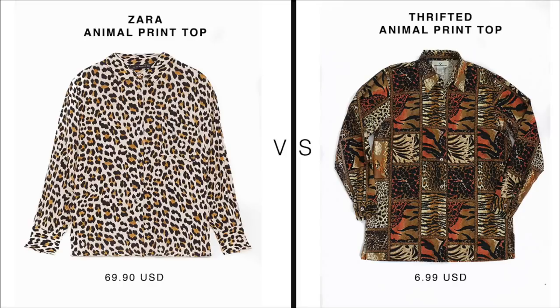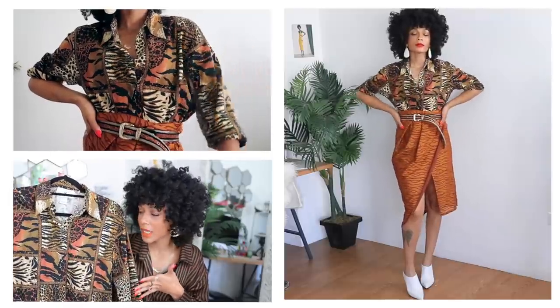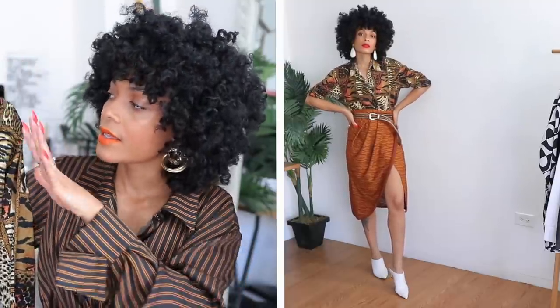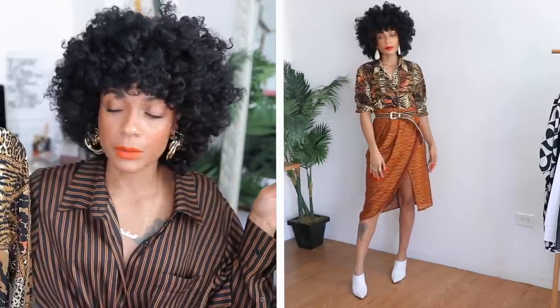First up: animal print, this season's hottest trend, which in my opinion never really goes out of style. Zara has a whole section dedicated to animal print and you can find it in abundance at the thrift store. This animal print blouse is inspired by Zara's animal print top. It's giving you cheetah, leopard, zebra, and chain detailing. It's a size small and 100% silk — though it feels more like cotton, which just goes to show the versatility of silk.